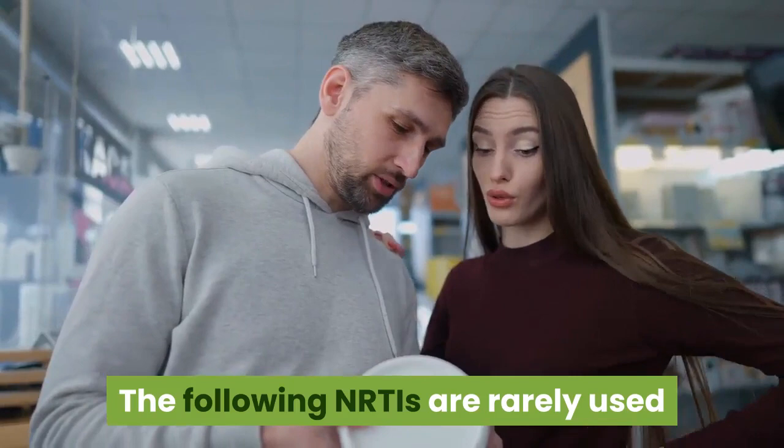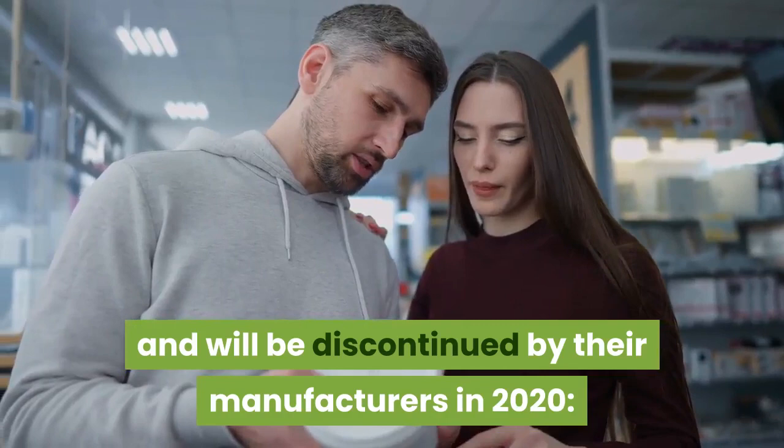Rarely used NRTIs. The following NRTIs are rarely used and were discontinued by their manufacturers in 2020: Didanosine (Videx, Videx EC); Stavudine (Zerit).